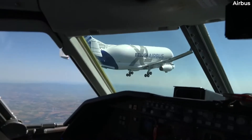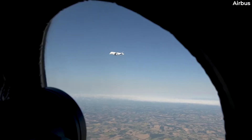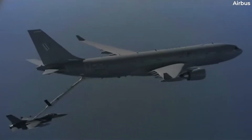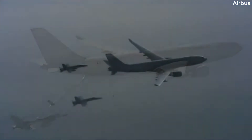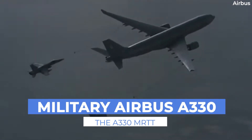For example, Airbus based its enormous Beluga XL freighter on the type, making its first flight in 2018. And over the last decade, a variant of the type has also entered military service in various countries — the A330 MRTT.